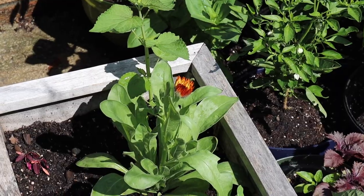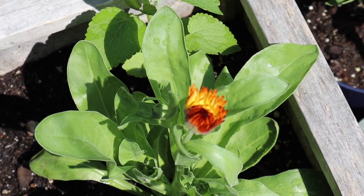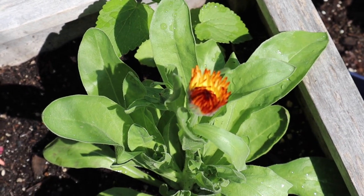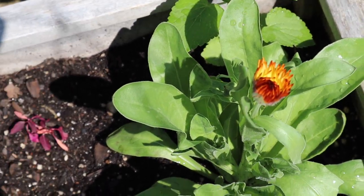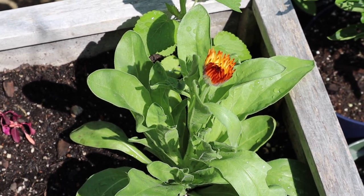There's a beautiful calendula here that's going to open soon. Hopefully when I come back from the plot garden it will be a bit more open and we can see the process. I love this — so pretty. This is from Botanical Interests.